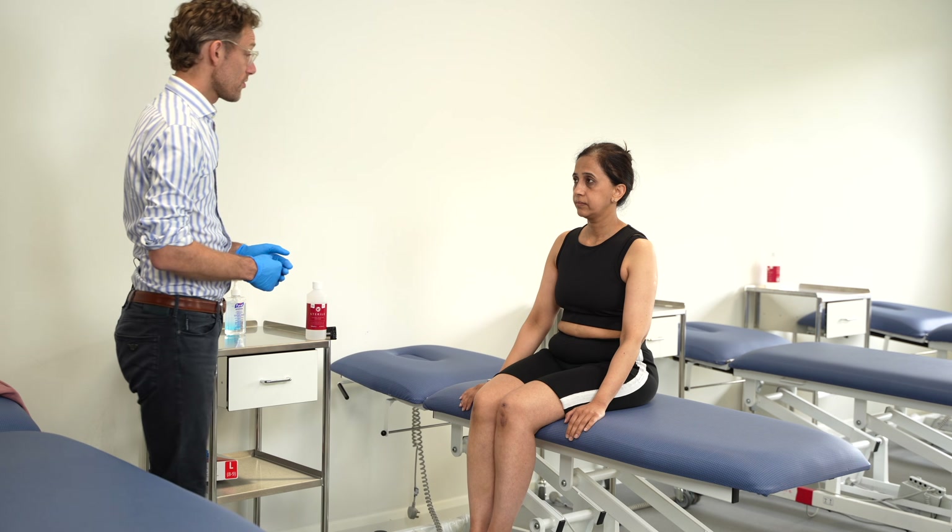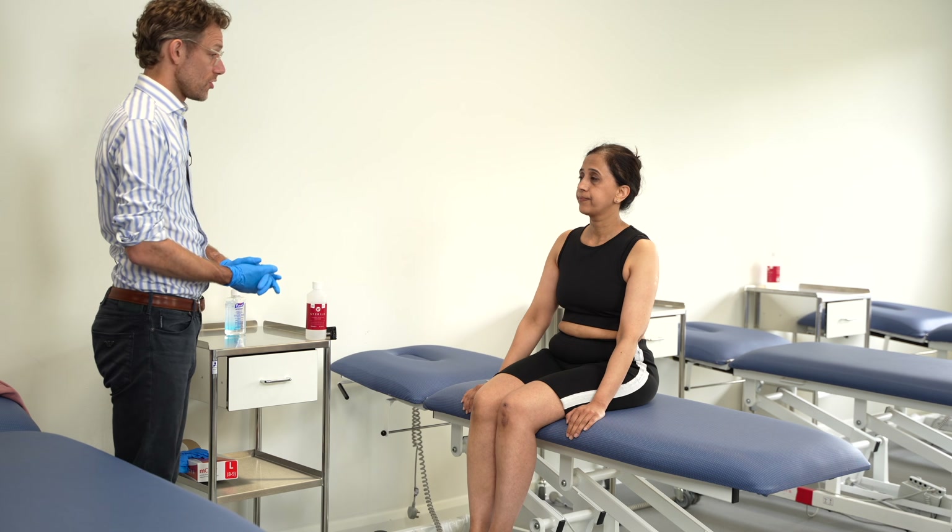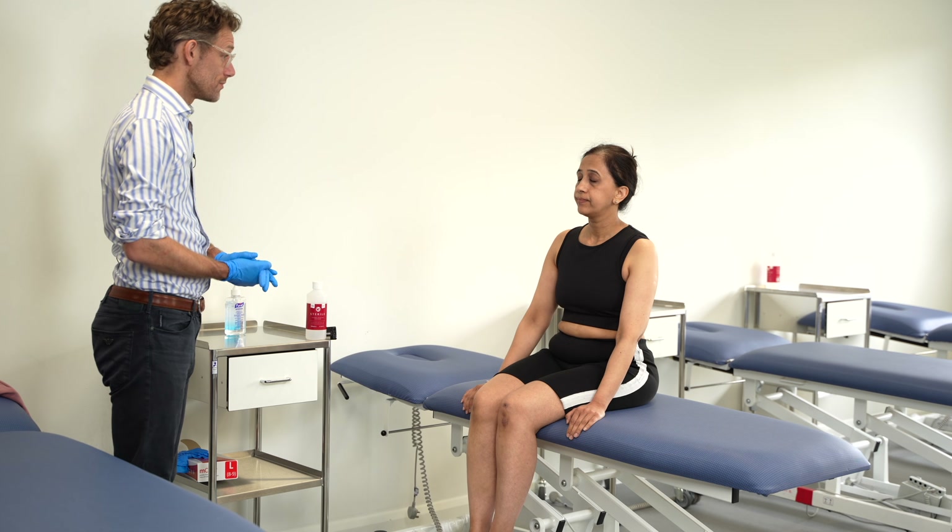I can confirm I haven't found any abnormalities. Do you have any questions for me? No, I don't. I'll let you put your things back on and I'll see you shortly. Thank you.